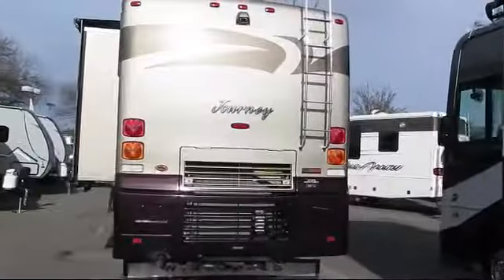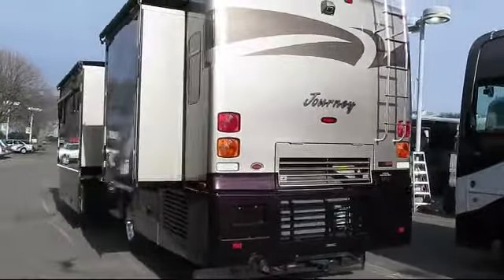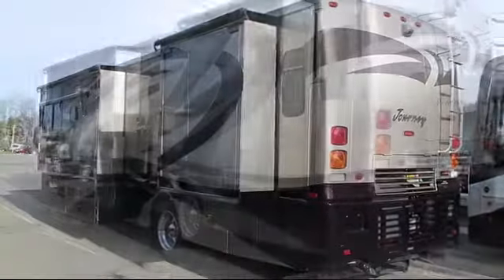Also featured are a refrigerator, booth dinette, vanity with sink, bedroom chest with drawers, mirrored wardrobe doors, and overhead storage.